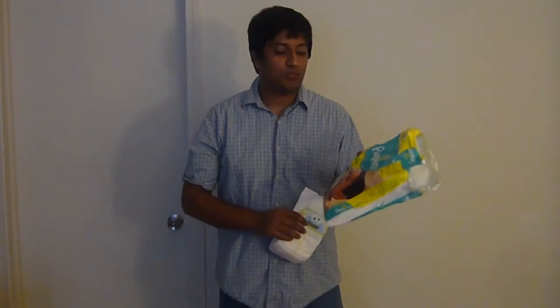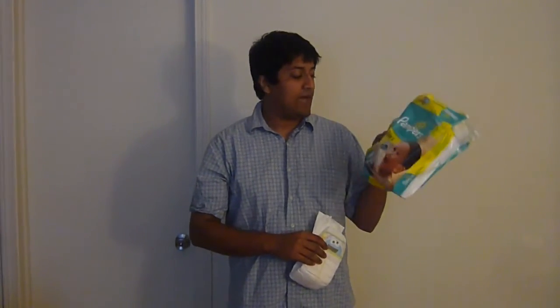This is Expo TV. Today I'm going to show you the Pampers Swaddler style size 4 diapers and also the Pampers Sensitive Skin Wipes. In this package there are 23 diapers which are size 4, and according to this they are rated from 22 to 37 pounds.